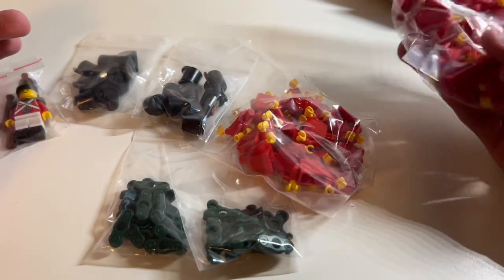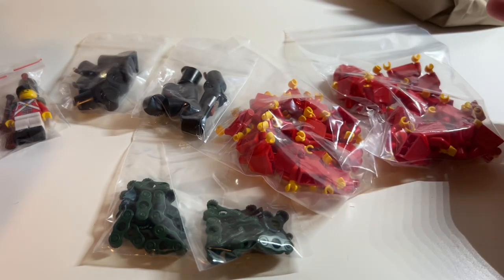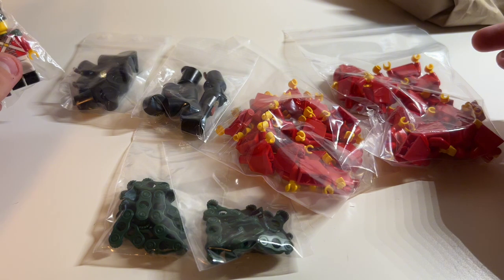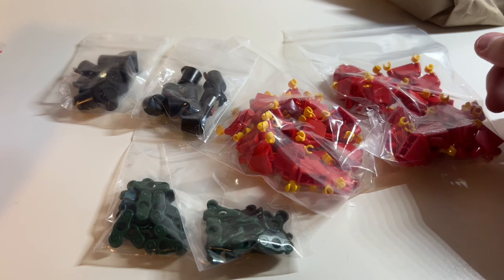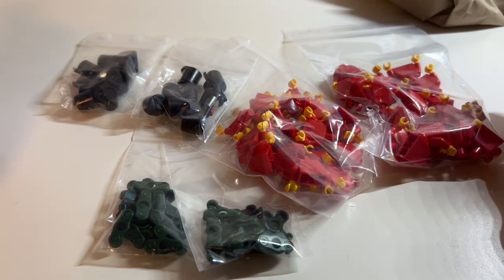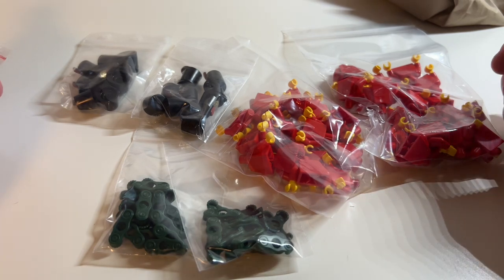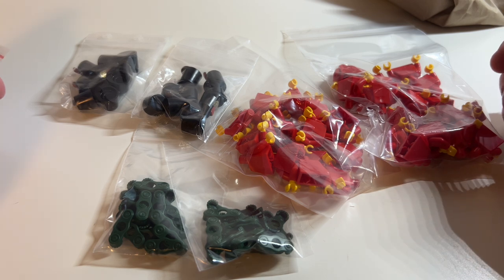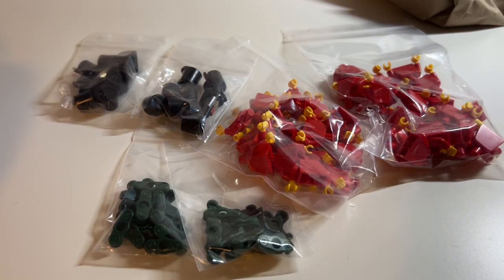Just look forward to my new videos — I will show you what I bought from Lego once it finally arrives. Lego shipping times are not that great, sadly. They take a long time to package their orders. I don't know why, but probably because they don't have enough employees.